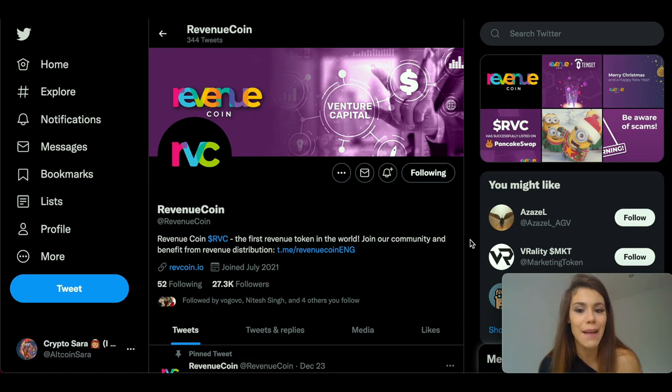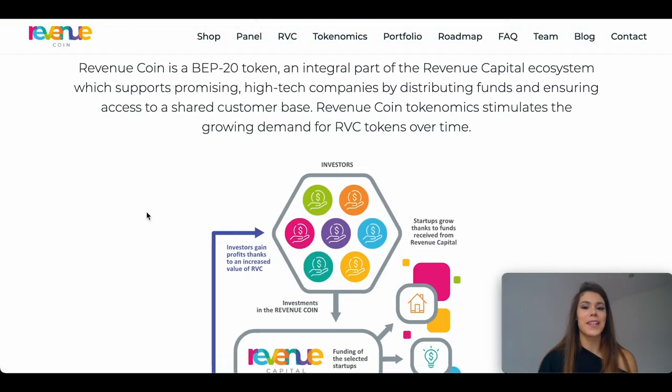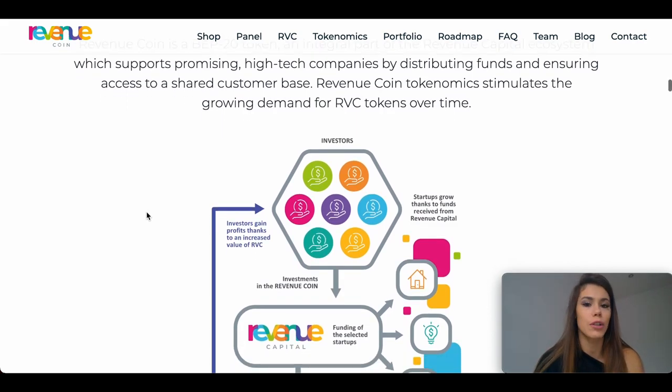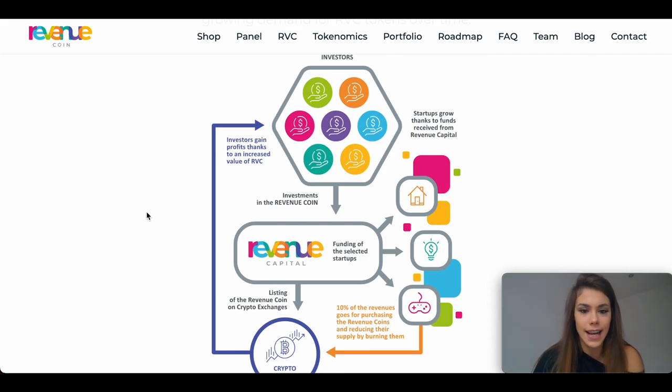And that's where RevenueCoin comes in, intending to build the world's first revenue token that will make investors an integral part of the journey of new tech companies. RevenueCoin is an ERC20 token which is an integral part of the Revenue Capital ecosystem, which supports promising companies by distributing funds and ensuring access to a shared customer base. The RevenueCoin economically stimulates the growing demand for the RBC tokens over time.